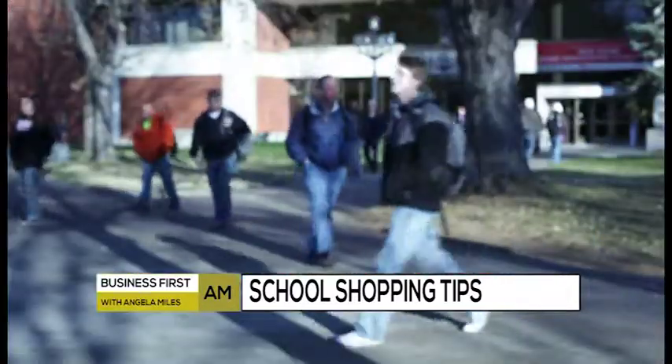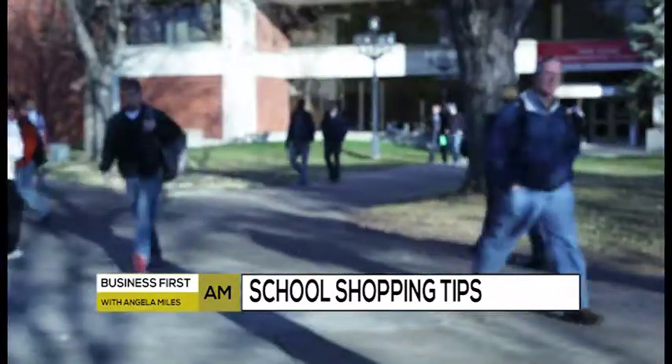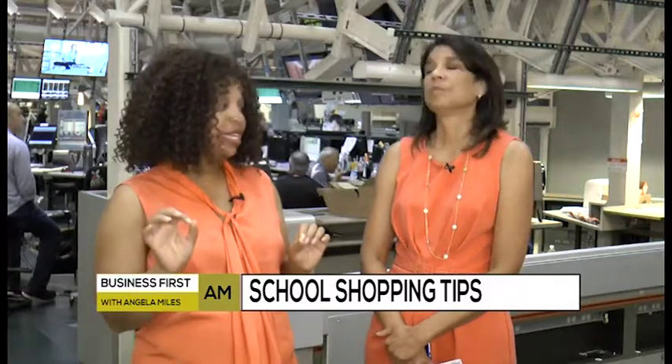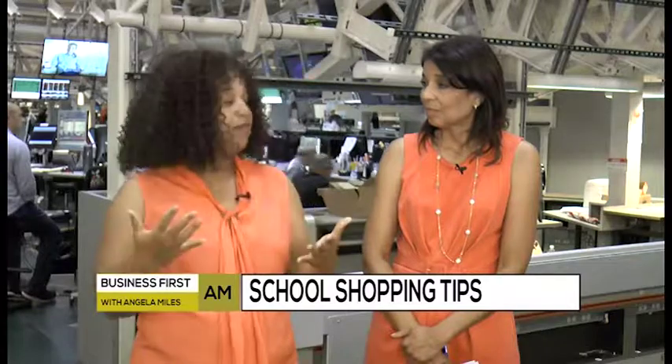Any tips for college students? College students need to definitely take advantage of Ebates. I love online shopping cashback services. Especially if you're buying those high dollar, high ticket price items, use Ebates. Run your purchases through your favorite online cashback retailer like Ebates and you can save money that way as well.